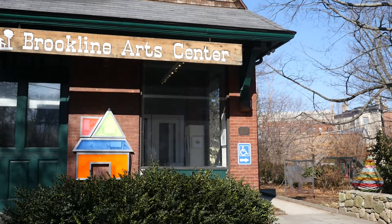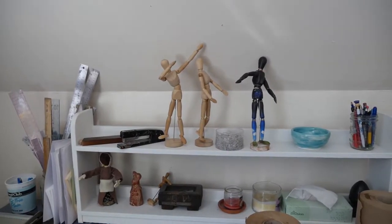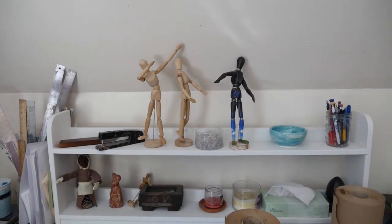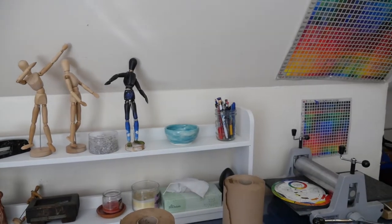Brookline Art Center was founded in 1964 as a small parent cooperative for children's art classes. It started in the basement of Mim and Barney Berliner's Brookline home. The art center has recently undergone a major renovation, said director Lauren Riviello.